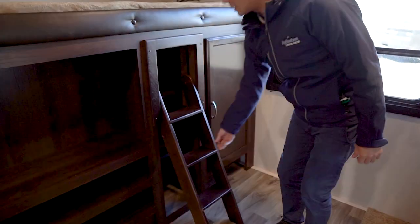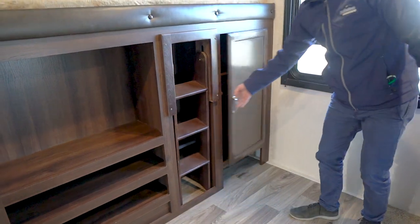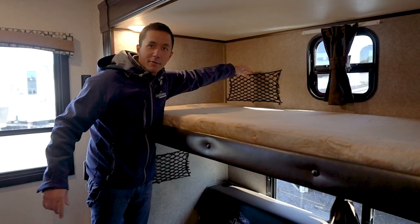Integrated ladder to help you get up to the top, and then we have more storage right here and three — maybe four — windows. And a little net to put in your favorite book.